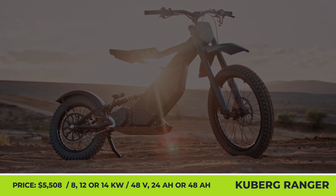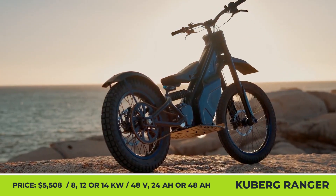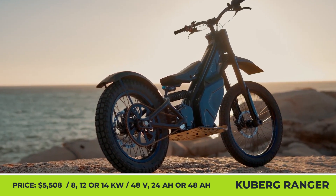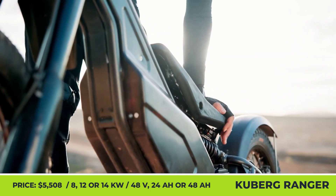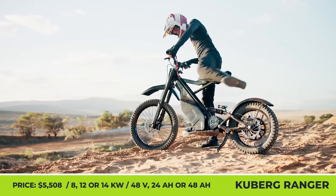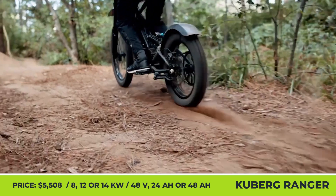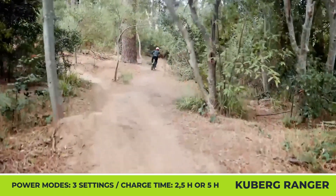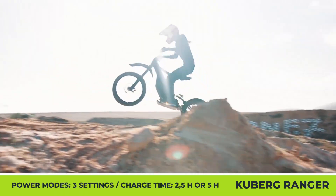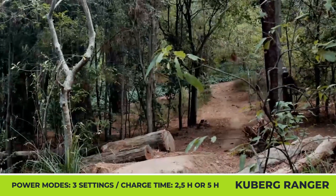Kuberg Ranger. The Ranger is a hybrid vehicle that mixes the features of a dirt bike and an electric scooter. It features an innovative lightweight frame with a retractable seat and powertrain components thoughtfully placed to ensure a low center of gravity. The two-wheeler was initially introduced over three years ago; however, a recent upgrade gave it a new motor setup, a more robust front fork, tweaked software settings, and more advanced recuperation technology.